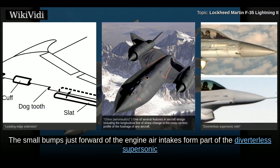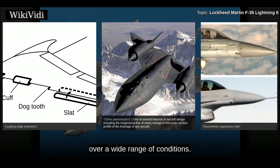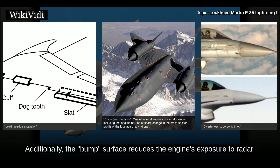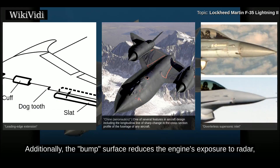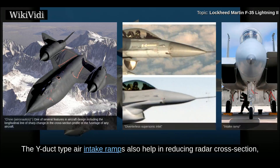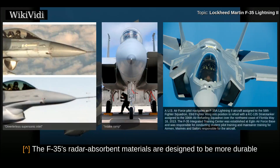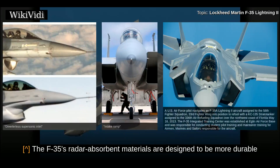The small bumps just forward of the engine air intakes form part of the diverterless supersonic inlet, a simpler, lighter means to ensure high-quality airflow to the engine over a wide range of conditions. These inlets improve the aircraft's very low observable characteristics, and the bump surface reduces the engine's exposure to radar, significantly reducing radar reflection by shielding engine fans against radar waves. The wide duct-type air intake ramps also help in reducing radar cross-section, as the intakes run parallel and not directly into the engine fans. The F-35's radar-absorbent materials are designed to be more durable and less maintenance intensive than those of its predecessors.